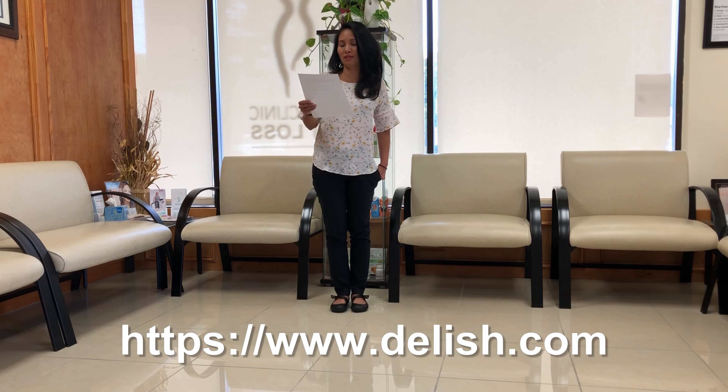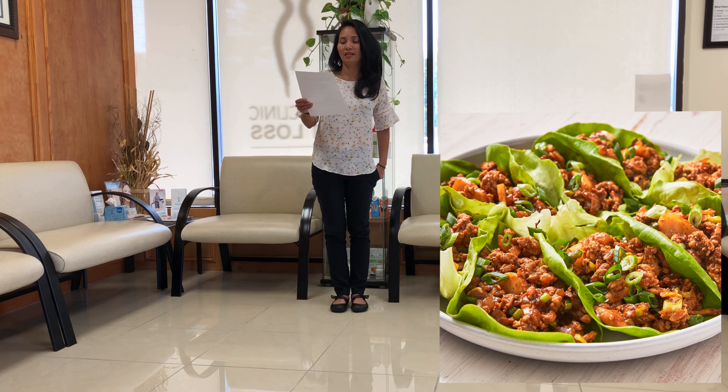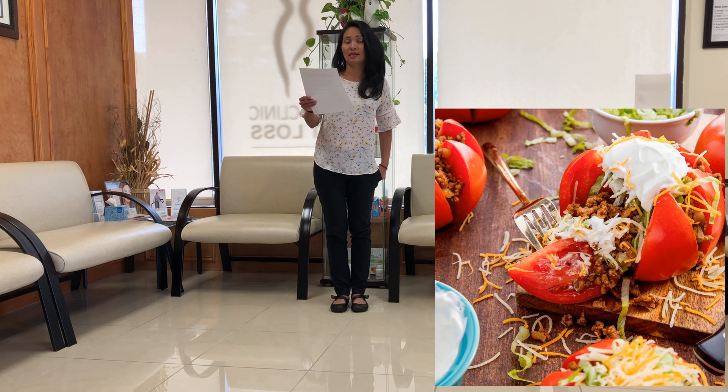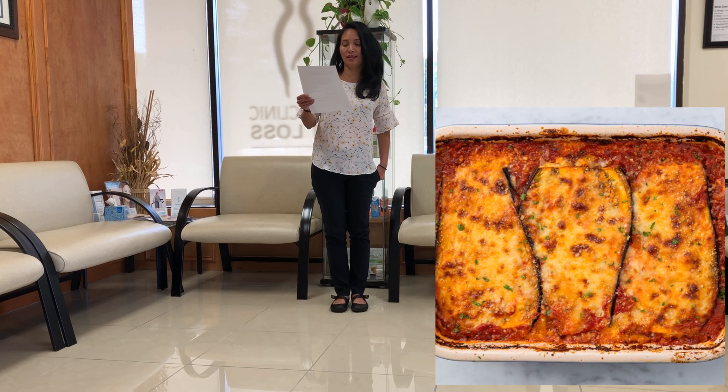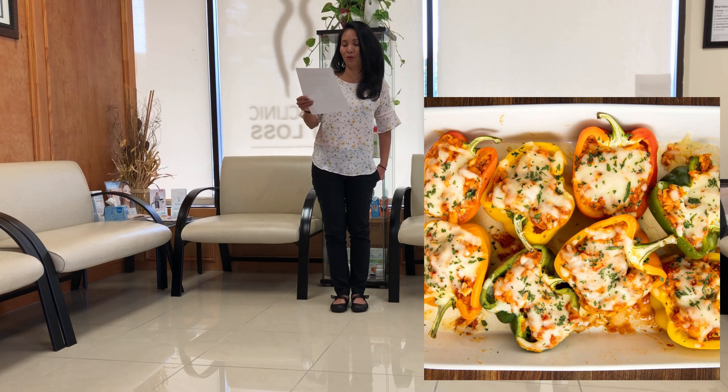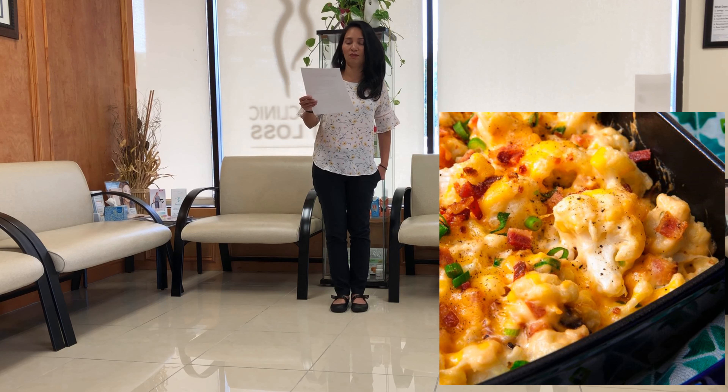And the second website that I found that's really, really helpful is www.delish.com. They have Asian chicken lettuce wraps, taco tomatoes, chicken parmesan stuffed peppers, eggplant lasagna, cheese stick stuffed peppers, and loaded cauliflower bake.